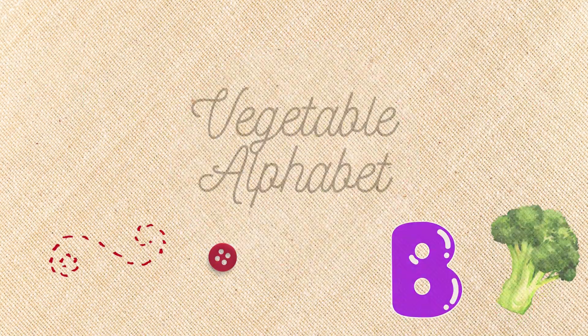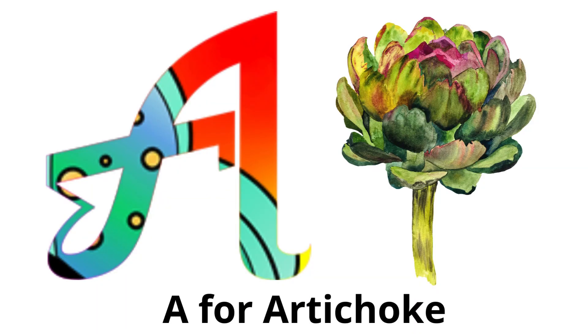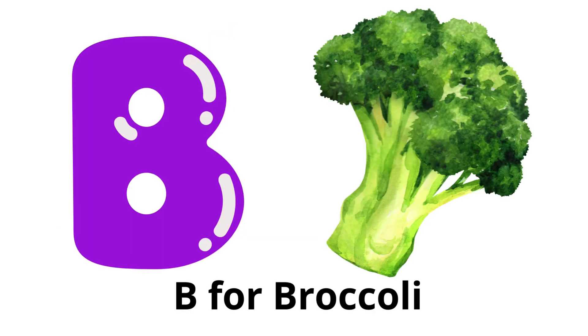Vegetable alphabet. A for artichoke: a green vegetable with tough, petal-shaped leaves. B for broccoli: a green vegetable with a tree-like structure, rich in vitamins.